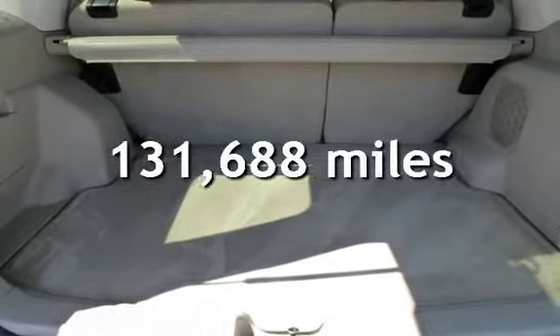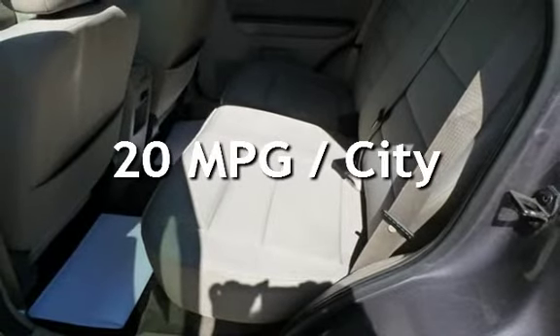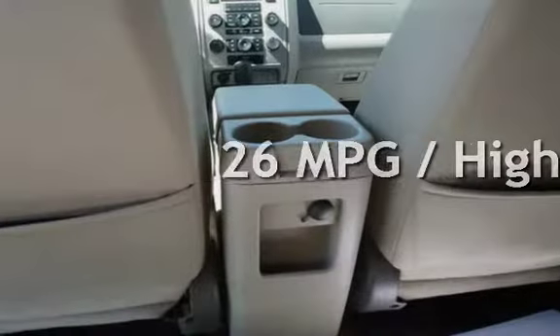This Ford has less than 132,000 miles on the odometer. Estimated fuel economy for this vehicle is 20 miles per gallon in the city and 26 miles per gallon on the highway.